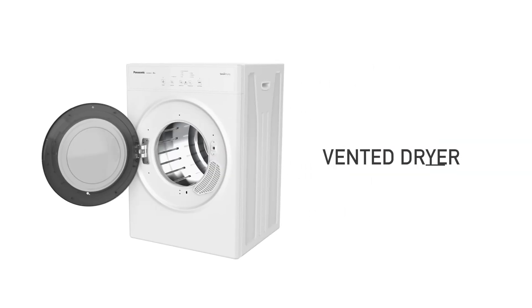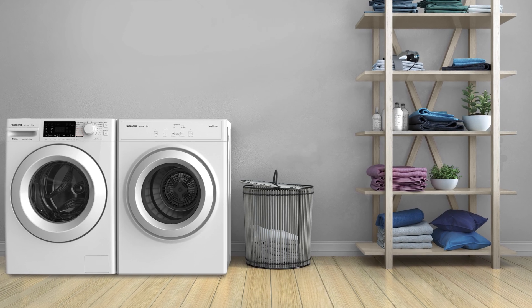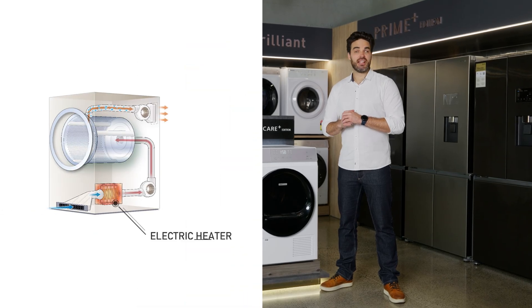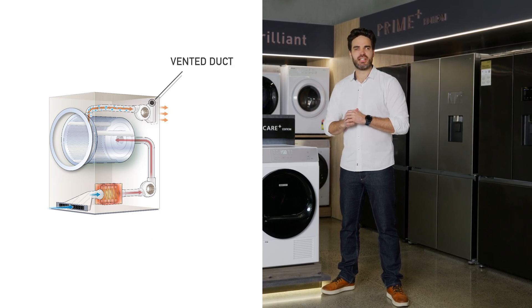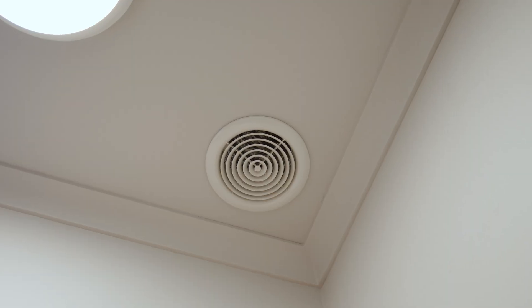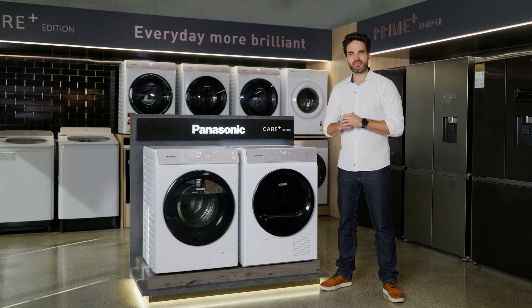First up we have the trusty old vented dryer which has been a staple in laundry rooms for decades. Vented dryers have an electric heater to heat the inside of your drum and blow hot air through your laundry, expelling hot moist air through the vented duct which usually has to be installed through either a window or a wall, unless you want your laundry space to become damp and humid really quickly.